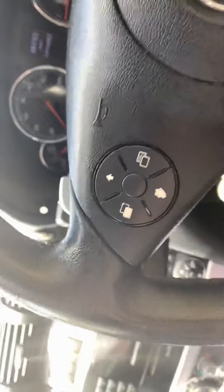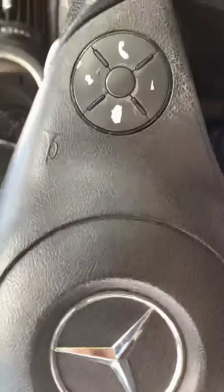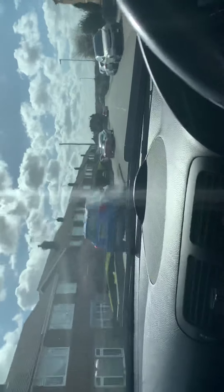If you take the old girl around the block for a drive, so you can hear the engine. Beautiful day for it. Bear with me. It's nice and quiet, pulls really well.